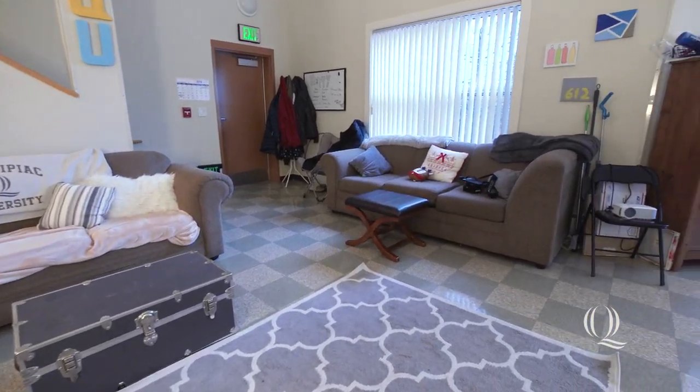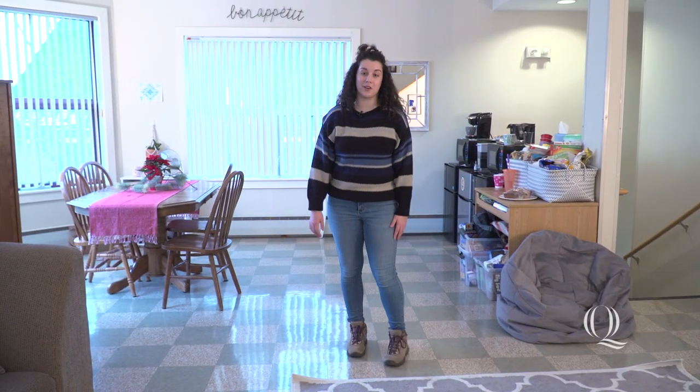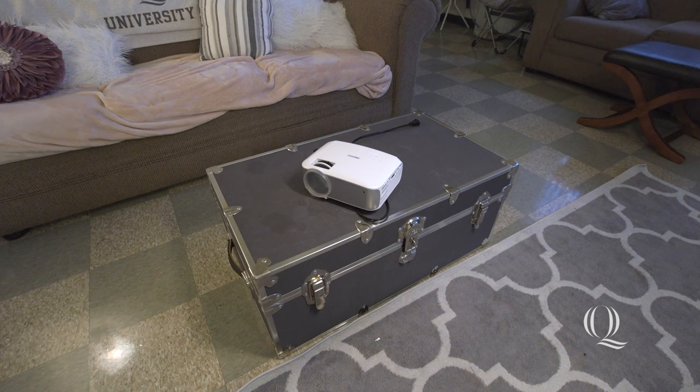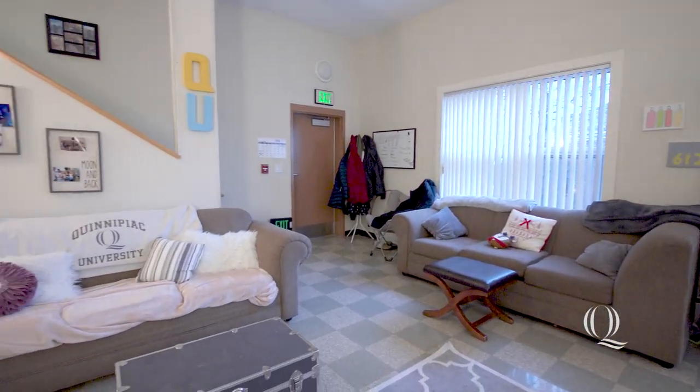Welcome to my suite. When you first walk up the stairs, you are met with the common room. The common room is unfurnished, so you can totally make it your own. We brought a table, couches, a micro fridge, and a projector to watch movies. The space is super spacious and bright — it's great for having friends over for game night.